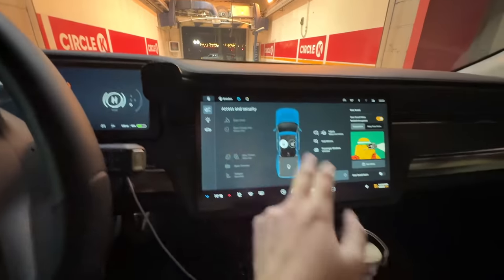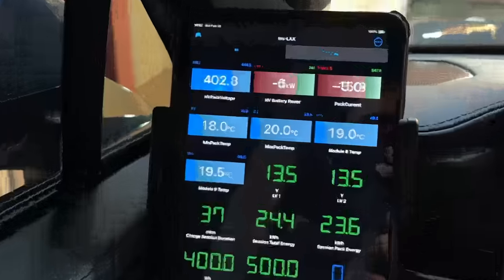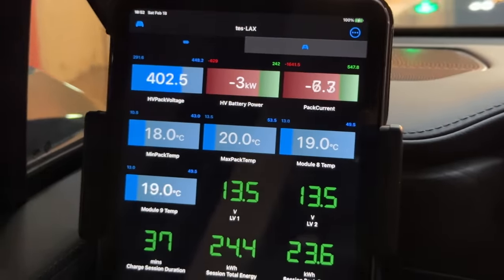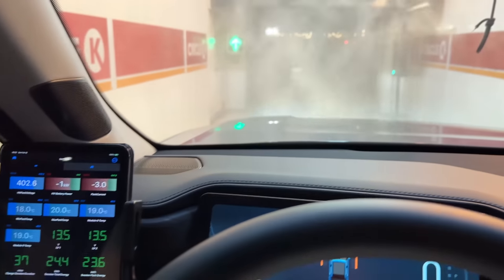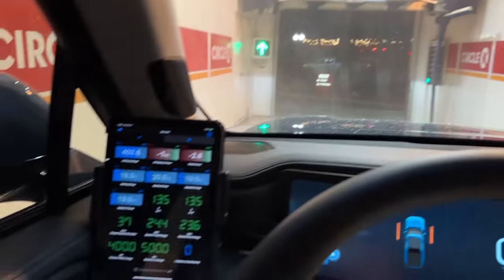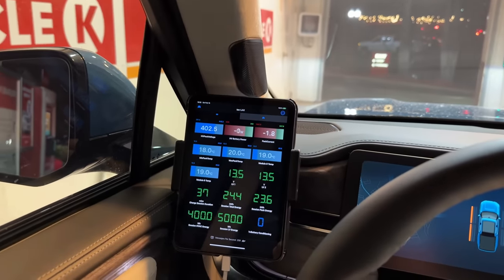It's car wash time. Now let's turn on car wash mode, just like that. There's our temperatures — we've got 18 degrees minimum, 20 max. So marginal increase. We're getting blasted on the underside. Let's see if we get any lower temperatures as we go through the wash.